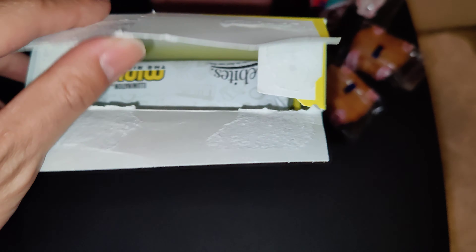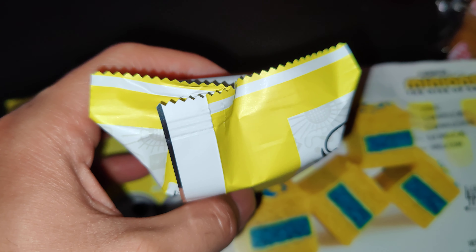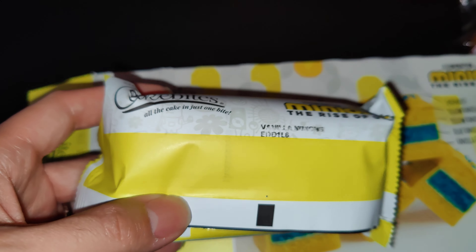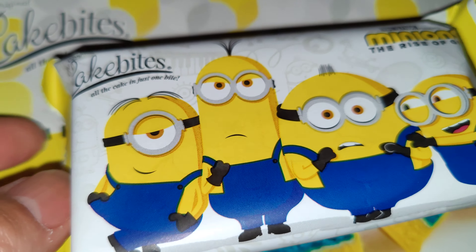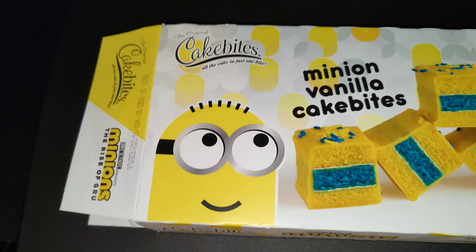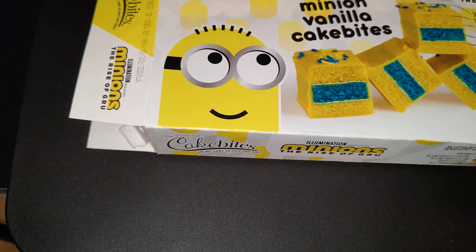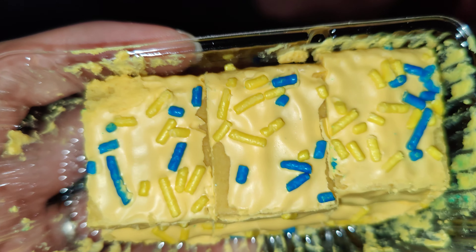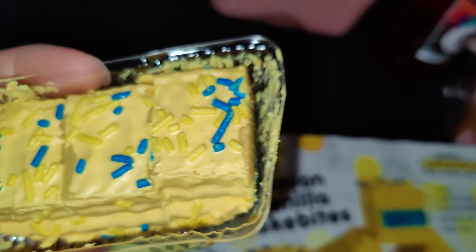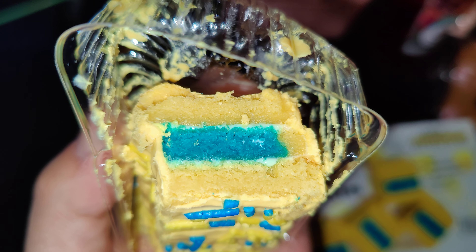Let's open up one individually wrapped package — vanilla. All right, after I opened it up, it looks like this. It's got vanilla yellow cake with blue food coloring in the middle.